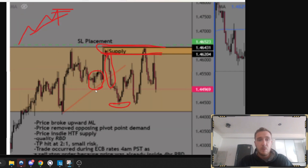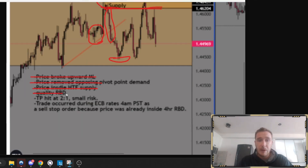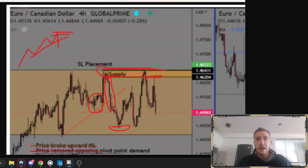This one did work out pretty well. Price broke upward momentum, price removed opposing zone, price inside higher time frame supply, quality rally-based drop supply zone. TP hit at two to one with small risk. The trade occurred during the ECB rate — the European Central Bank rates at 4 a.m. — and that's what initiated the trade to go in my favor. That's a really good top-down analysis.